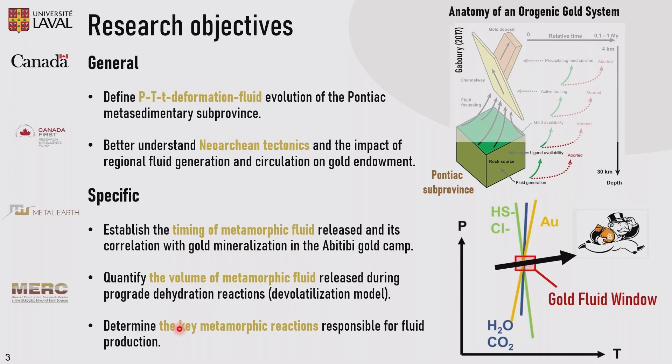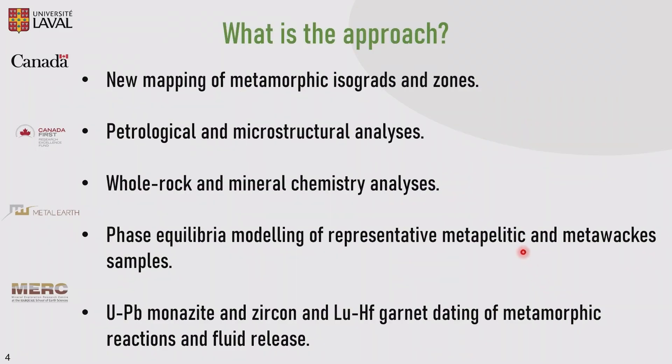In the end, if we are able to accomplish these objectives, we're going to try to find this gold fluid window — that was the approach of our project. So first, we did new mapping of metamorphic isogrades and zones, petrological and microstructure analysis, whole rock and mineral chemistry analysis, phase equilibrium modeling of representative metapelite and metawacke samples. And finally, we use U-Pb monazite and zircon, and lutetium-hafnium garnet dating of metamorphic reactions and fluid release.